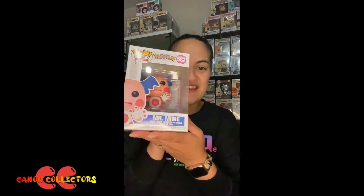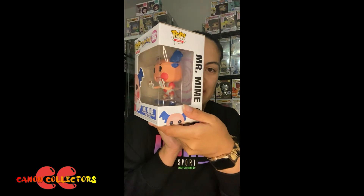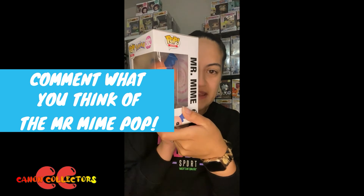It could be a big set to add to the collection, but we do have quite a lot of the Pokemon pops anyway. Let me know in the comments what you guys think of this sculpt — I think they've done amazing. Thanks so much for watching the pop of the day guys. Please like, comment, subscribe and have a great day.